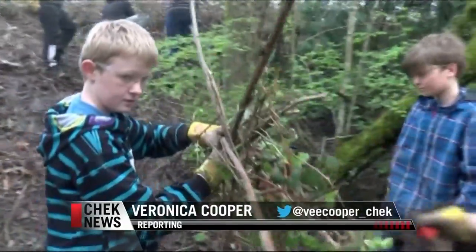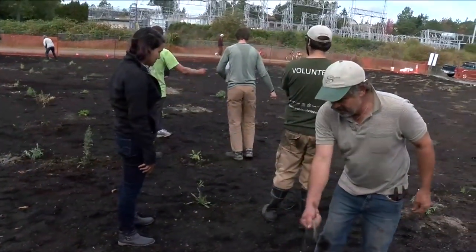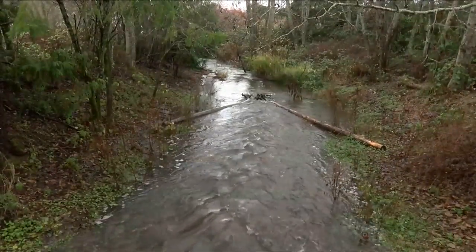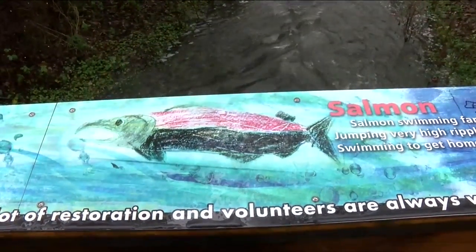Nonprofit Peninsula Stream Society works with various organizations providing expertise and volunteers for habitat conservation. We've moved 60 tons of rock and gravel over the last five years to build spawning platforms for the salmon and improve the habitat for the creek — that's what Peninsula Streams does all over the greater Victoria area.